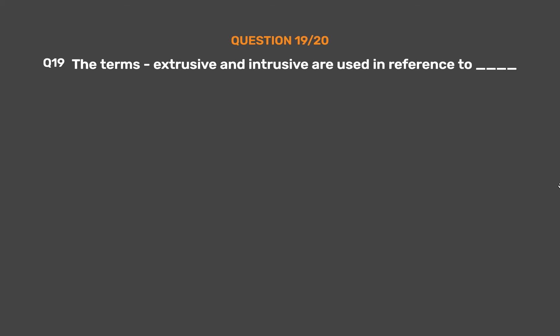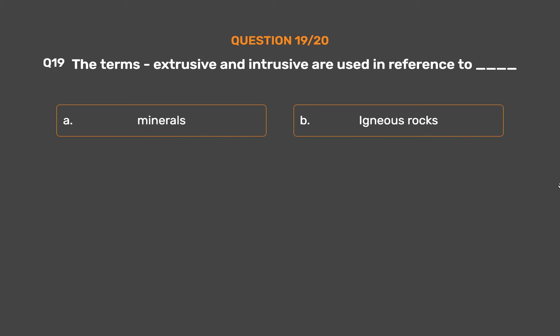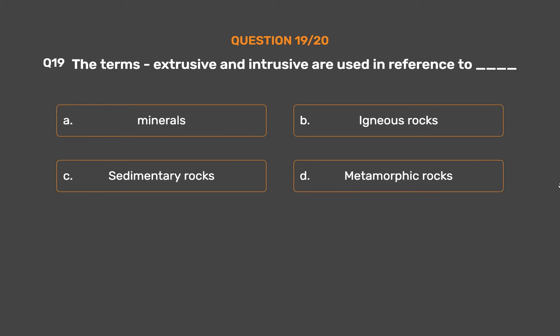Question No. 19. The terms extrusive and intrusive are used in reference to? Option A: Minerals. Option B: Igneous rocks. Option C: Sedimentary rocks. Option D: Metamorphic rocks.